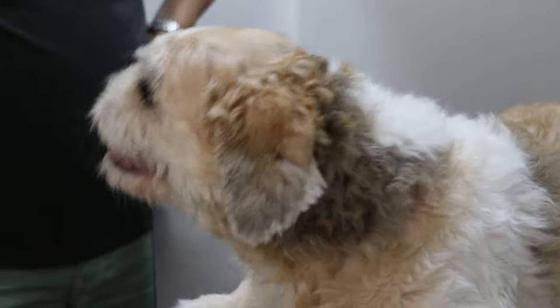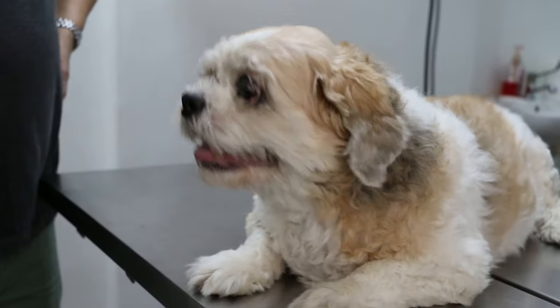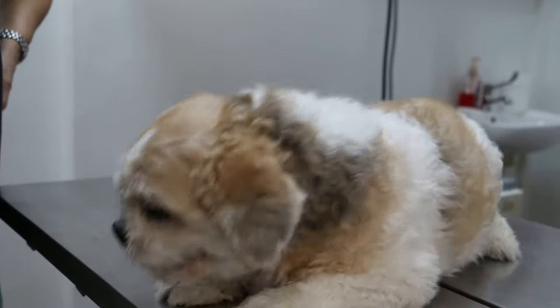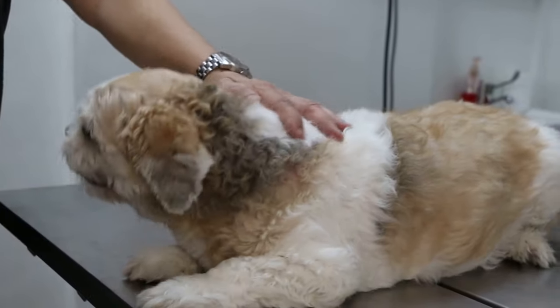Is it caused usually by the blades? No, because the other dog had it, you see? I mean, the other dog had it, and then they... I mean, the groomer grooms hundreds of dogs, right? So the same groomer? Yeah, always the same.